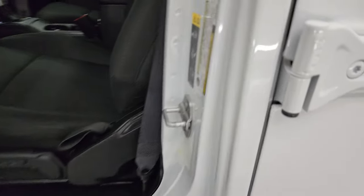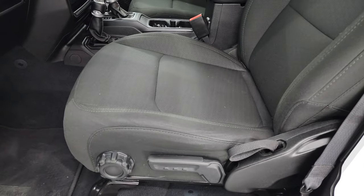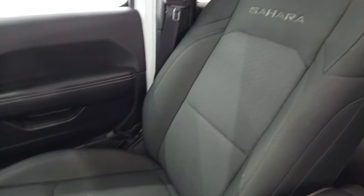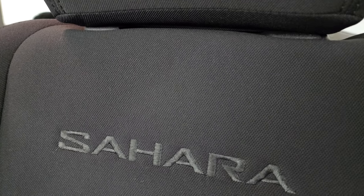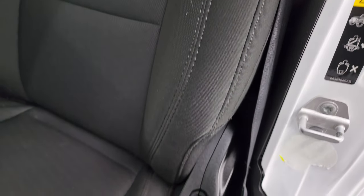I do want to show you the VIN sticker — no previously owned in Canada trucks or Jeeps here. Inside, the Sahara package gives you the black cloth bucket seats. No rips or tears on these seats — they are in really nice condition. You get 'Sahara' stitched into the backrest. They look really good.